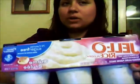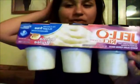Popcorn — I love popcorn. This is Healthy Pop. Three points per bag. And this is tapioca rice pudding — two points per little jar.